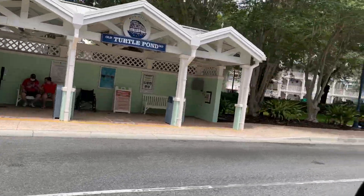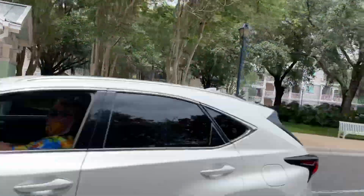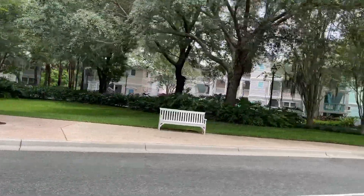Here's one of the bus stops for the resort, which provides transportation to all of the parks and Disney Springs.